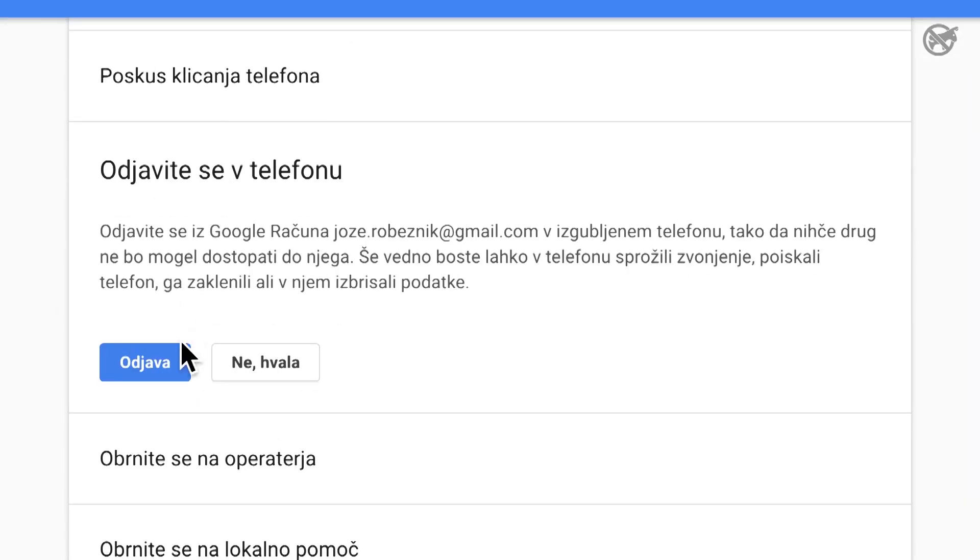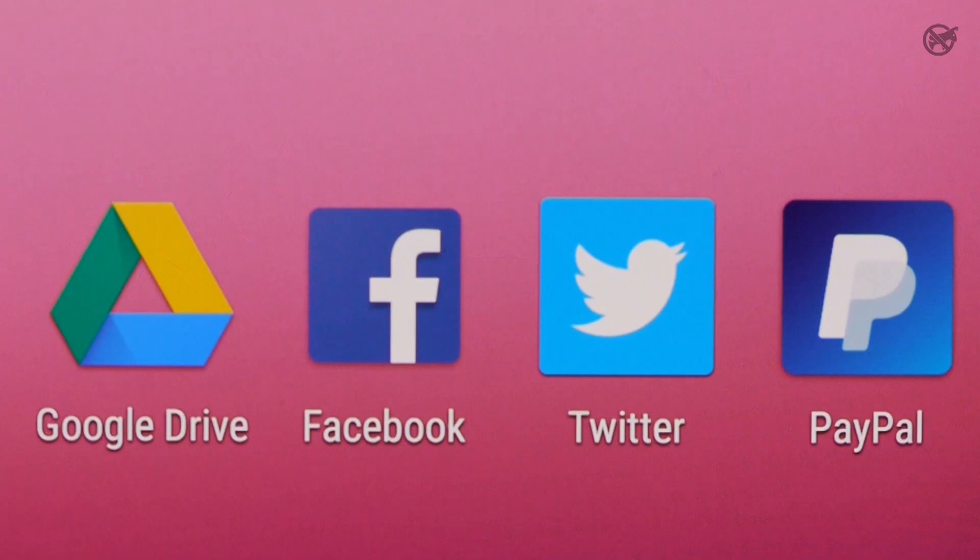Next, log out from your Google account to prevent another user from accessing your stuff. You know how it goes with losing a password? You get a password reset link via email.